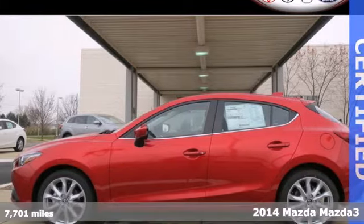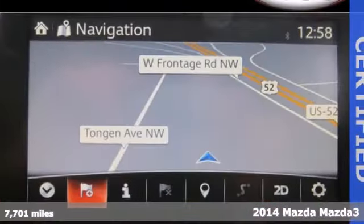Here's a 2014 Mazda 3. Expect nothing short of greatness in this Mazda 3.